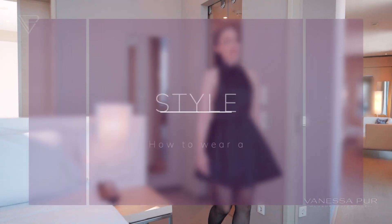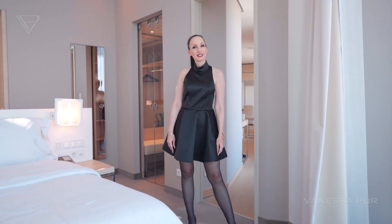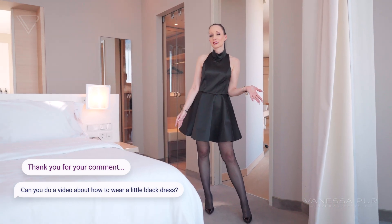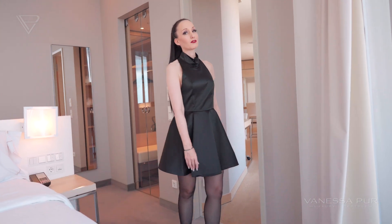Hi everybody, and welcome back to my YouTube channel. I'm so happy that you all watch my videos. I was listening to your questions about how to combine a simple black dress, and I will show you more of that today.